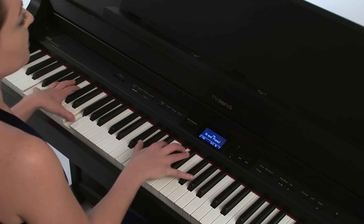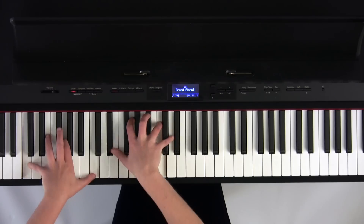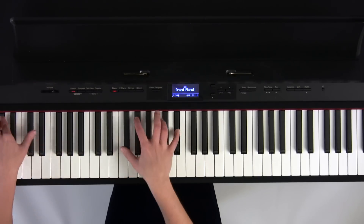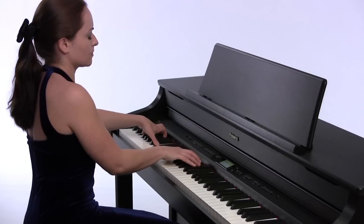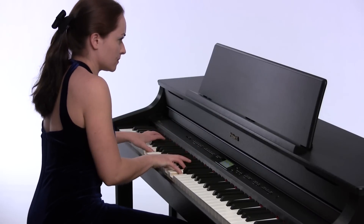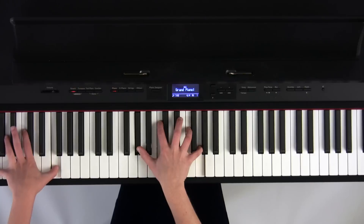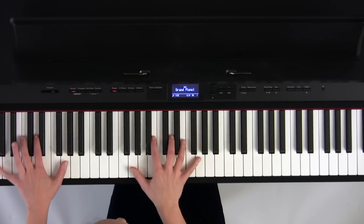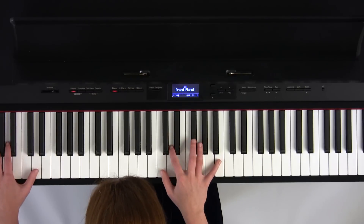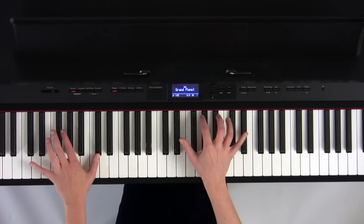One of the most important qualities of a digital piano sound engine is its natural or organic dynamic range. Typical digital pianos use four basic samples for each velocity or volume range, resulting in an abrupt change in tone as the player moves from one dynamic range to the next. Using its revolutionary v-piano technology, Roland's Supernatural piano sound engine achieves natural and seamless variations in tone across the entire dynamic range.